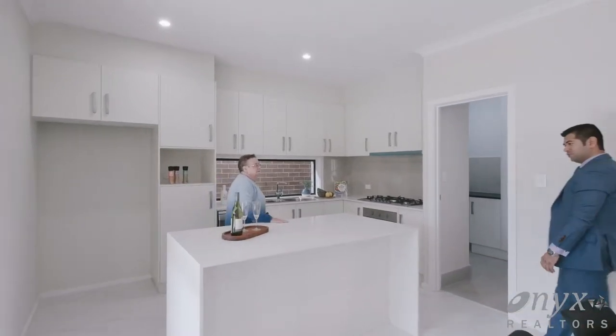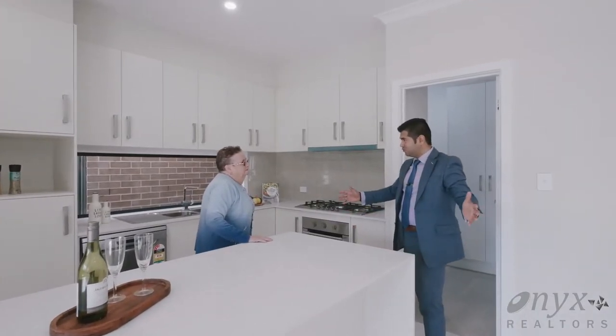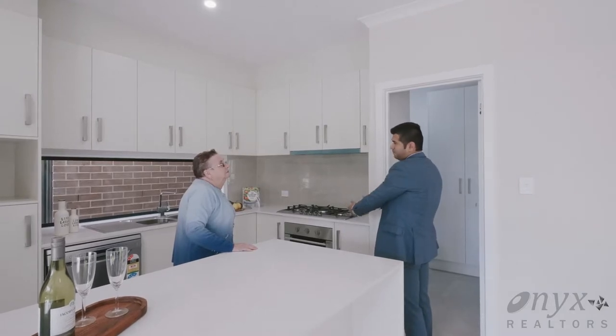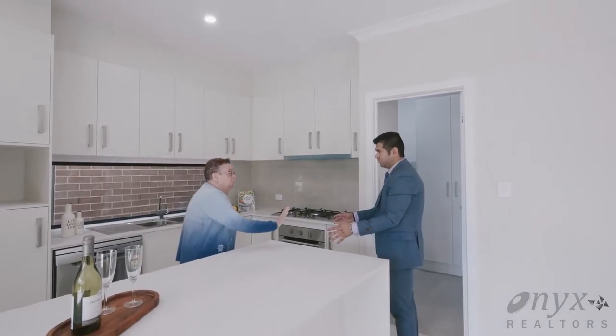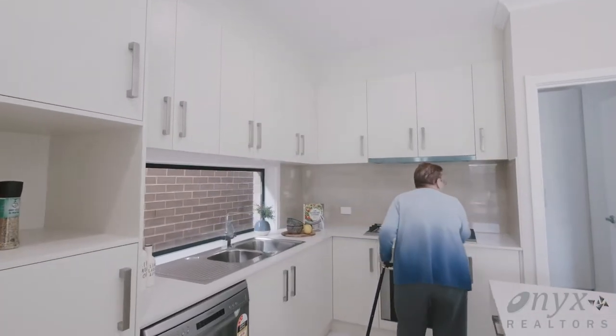So my love, what are you looking for? I'm looking to downsize. Oh, that's great — I think this house suits you really well. As you've already seen, the stone bench tops, stainless steel appliances. Look, I know what I'm doing. All right, I'll leave you to it — good luck! If you've got any questions, just let me know.